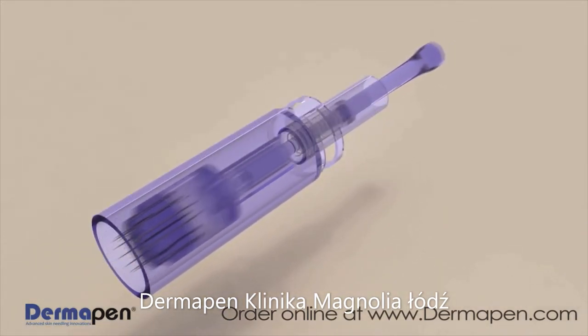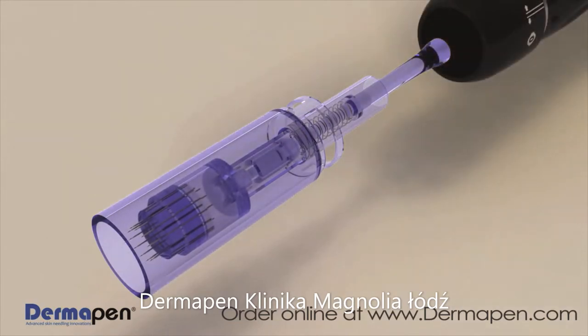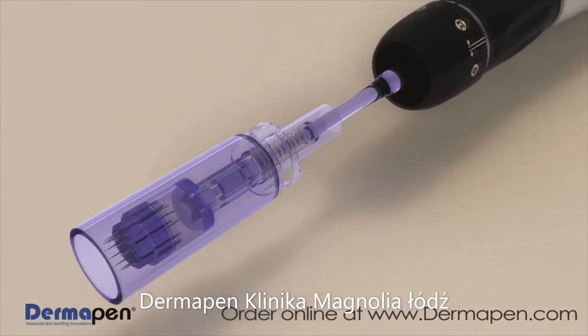The unique spring-loaded needle tip uses an automated vibrating stamp-like motion that enhances results while offering a more controlled and safer method of treatment than other microneedling devices.